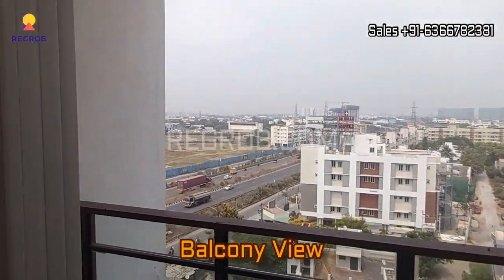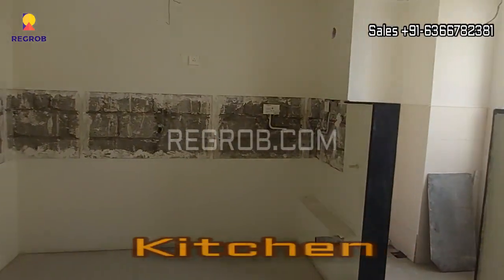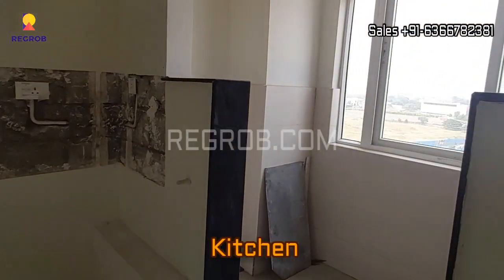Here you can take the view from the balcony. Here we have the kitchen with a separate utility space.